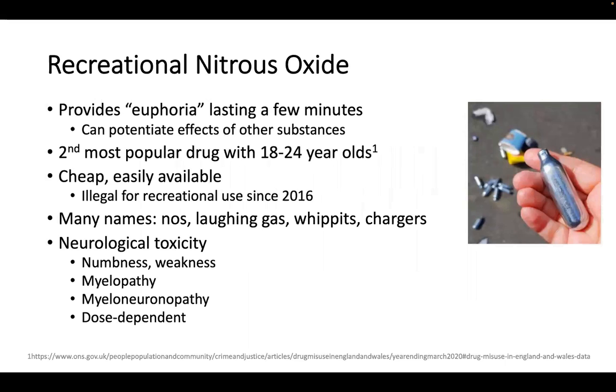Recreational nitrous oxide use is very common. It's taken because it provides a euphoria that lasts a few minutes, and it can also potentiate the effects of other substances. It's the second most popular drug in the UK with 18 to 24-year-olds. It's very cheap and easily available, and while the sale of nitrous oxide for recreational use has been illegal since 2016, because it has other uses — for example, in whipped cream — it's still widely available.